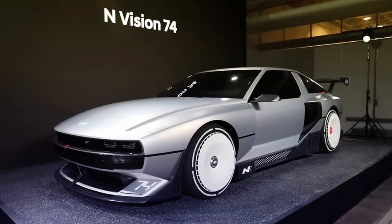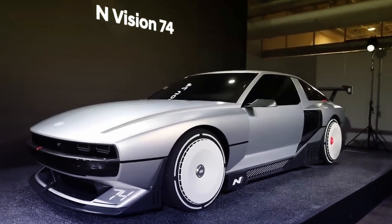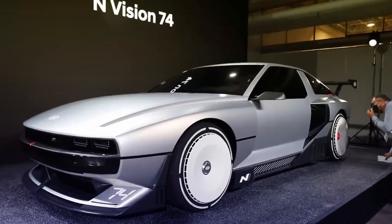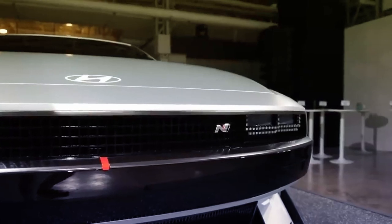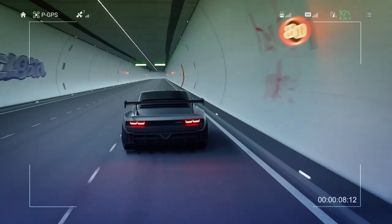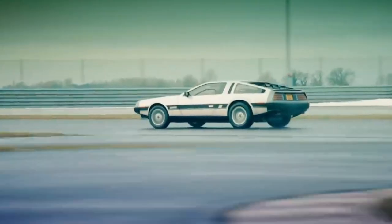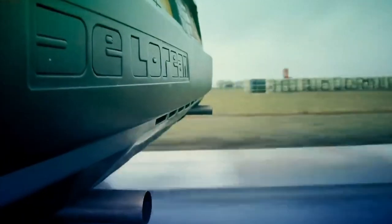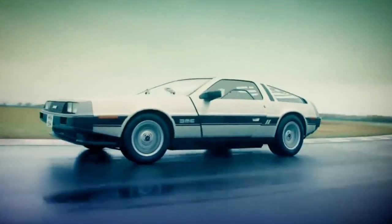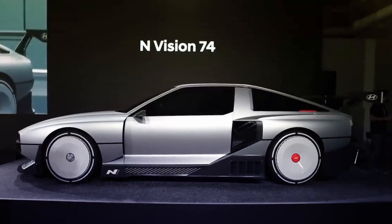The first thing you notice about the N Vision 74 is just how cool it looks and how it kind of looks a bit like a DeLorean. That's because the design of this hybrid supercar is inspired by the Hyundai Pony Coupe concept from 1974. That car didn't enter production, but it was designed by Giorgetto Giugiaro, who then used the Pony Coupe design as the basis for the DeLorean. He also did cars like the BMW M1, so you might see a bit of that in here as well.